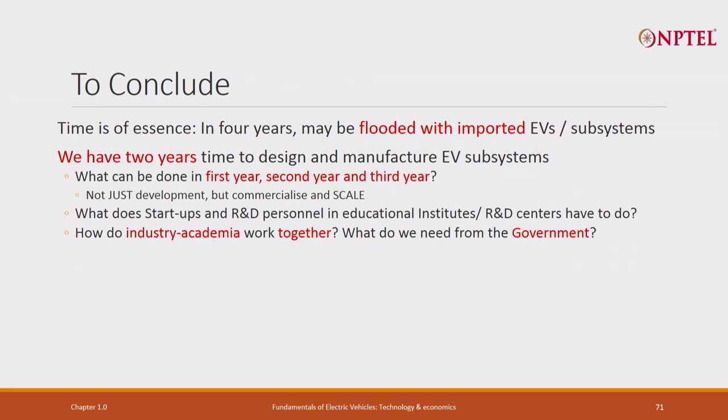To conclude section 1b: time is of the essence. In four years we will be flooded with imported EVs. We have two years to design and manufacture EV systems. We need to plan what can be done in the first year, second year, third year - not just development, but commercialization and scale. What should startups do, what should educational institutes and R&D do? How do industry and academia work together? What do we need from government?